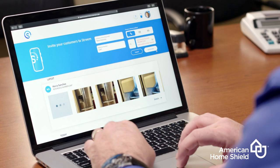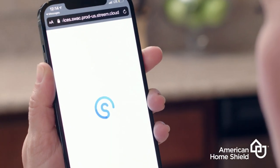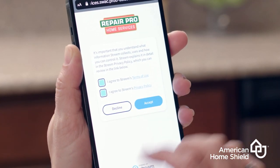Here's how it works. At the time of your appointment, you'll receive a text. This will contain a secure link to start your video call. Just click the link and a page will load asking you to get started. After agreeing to the terms and conditions, your appointment will begin.